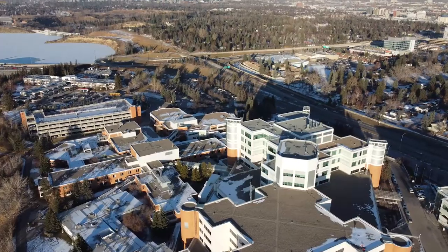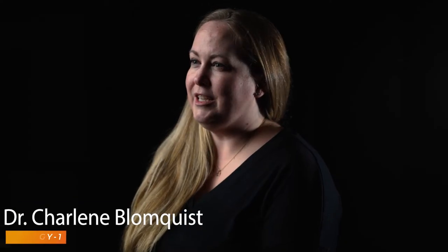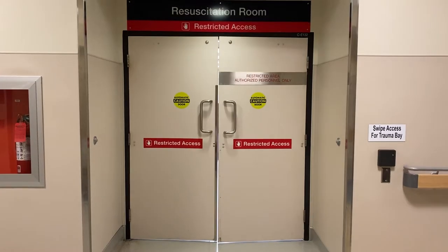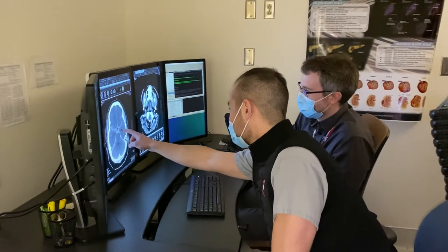We're really lucky at the University of Calgary to have a unique PGY1 year in a central location. We get to work with lots of other residents in different specialties, especially at the PGY1 level. You rotate through different medical and surgical specialties and through emergency, and everyone knows you're off-service radiology, so they've taken extra time to go through the imaging with you.